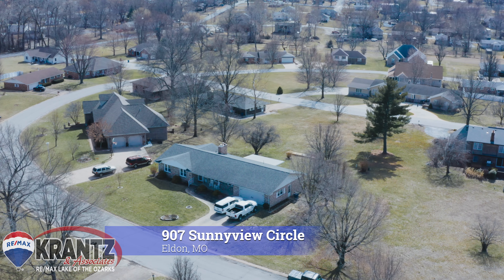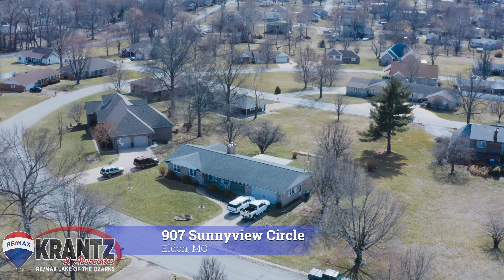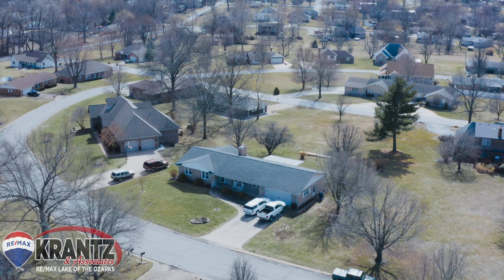Welcome to 907 Sunnyview Circle in Eldon, Missouri. You'll find this home located in Countryside Estates, my old stomping grounds, and I can't wait to show you around.